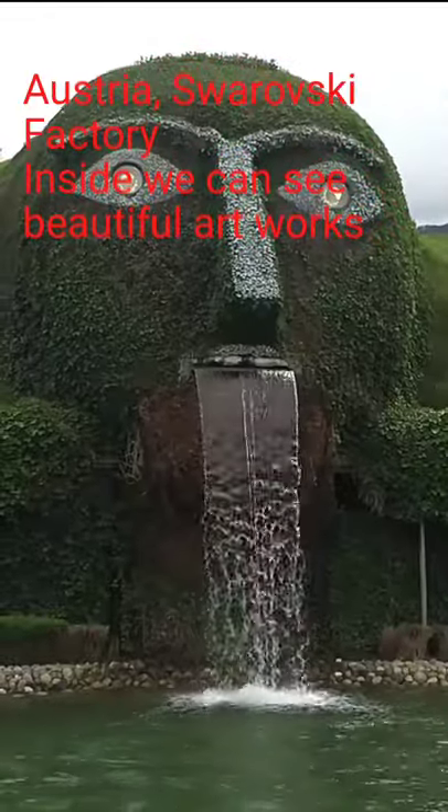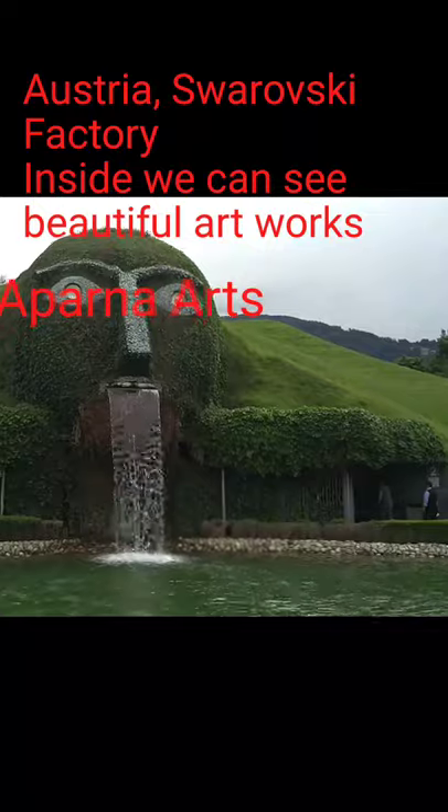Hello friends, welcome to my channel Aparna Arts. Do like, share, comment and subscribe to my channel friends.